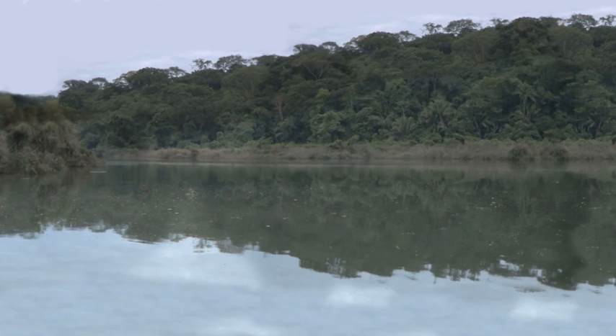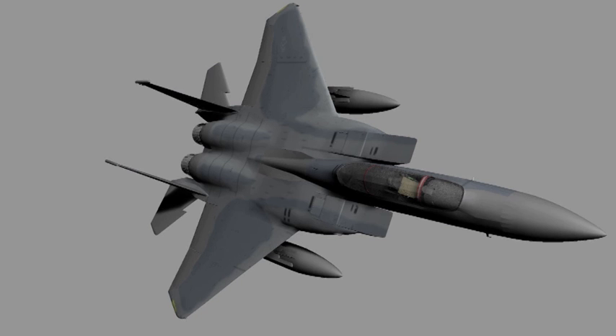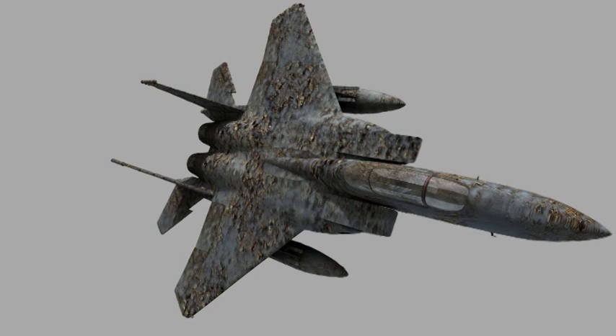You can buy 3D models off the internet like you can buy props in real life. I bought one of a fighter jet and then you texture it and add all these textures to it to make it look more real. I also had to add mud and leaves and things, and essentially once you have this model you can then animate it.